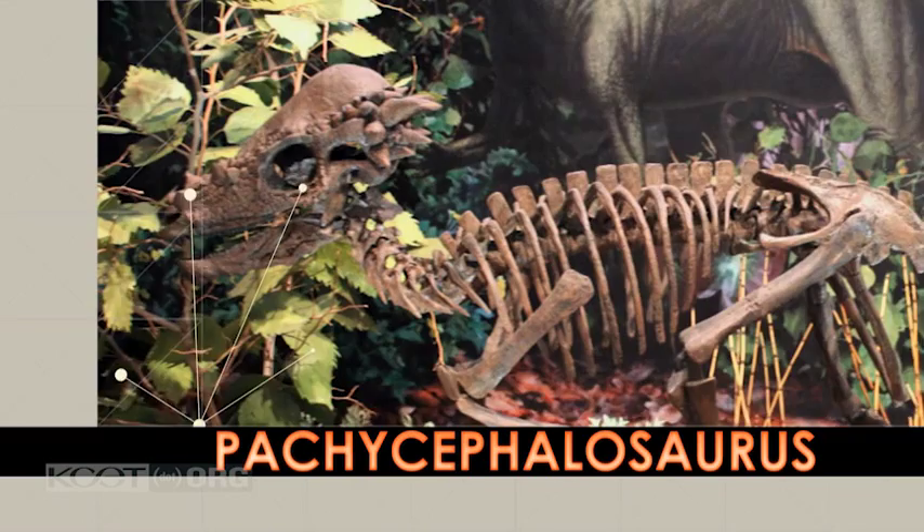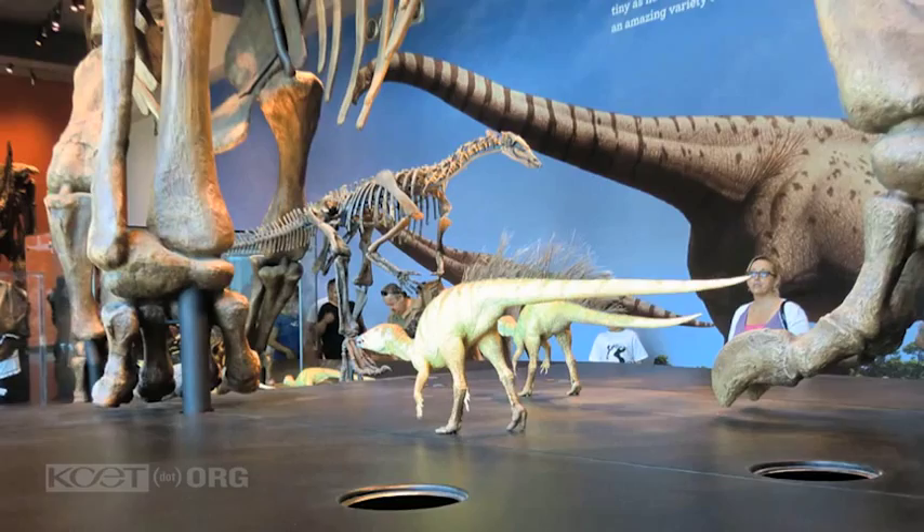Some scientists believe that dracorex is actually a young pachycephalosaurus, a dome-headed dinosaur that lived about 66 to 68 million years ago in places like Montana. And I think that's very possible.